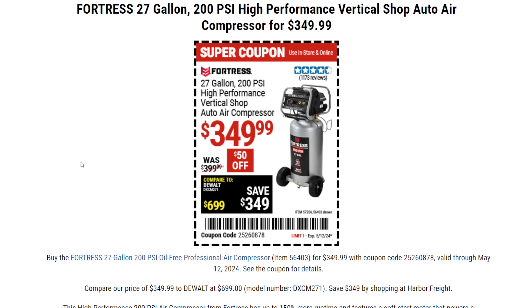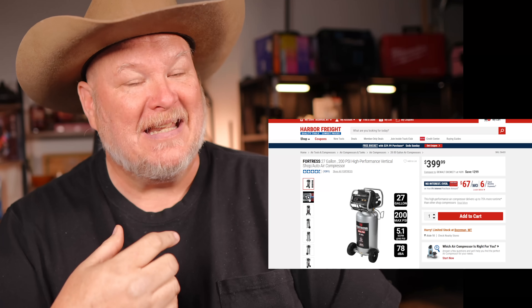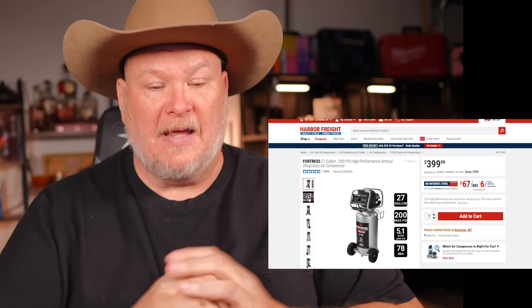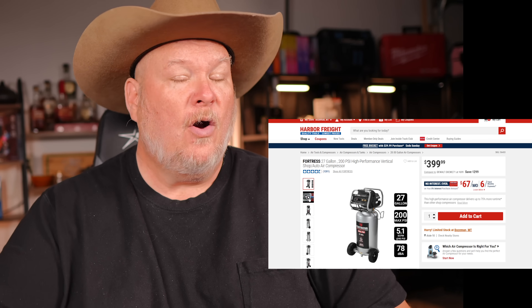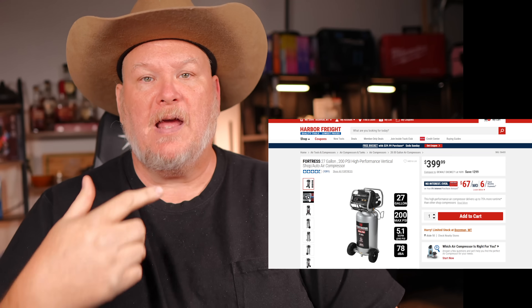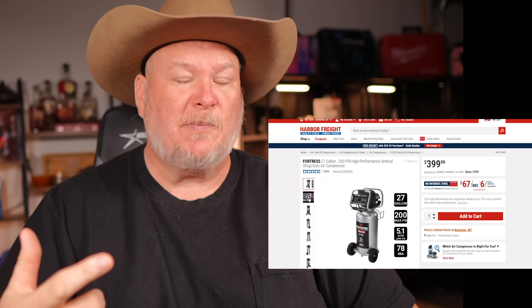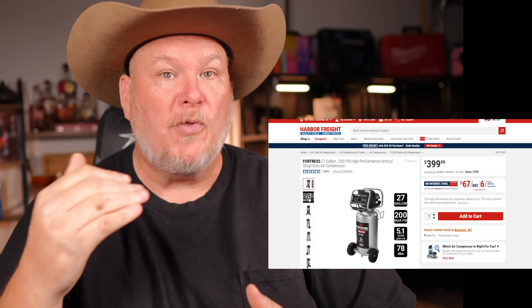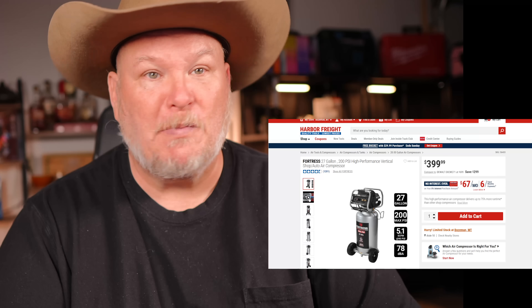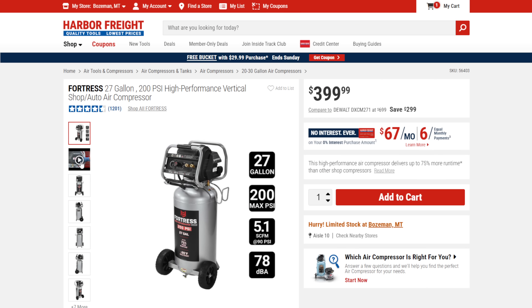We also have the Fortress 27-gallon shop air compressor on sale right now for $350 — normally $400. I've talked about this one a ton; I've got it in my shop. Full disclosure, Harbor Freight did send it to me. When it comes to air tools, either just go electric with a small one or two gallon compressor, or jump up to something like this and get serious. If you're running impacts, air hammers, all that stuff, you need real air power. It's got a ton of power, not stupidly loud — about 78 dBA, just below the threshold. This is my favorite air compressor Harbor Freight sells.